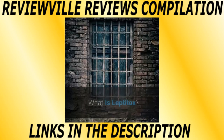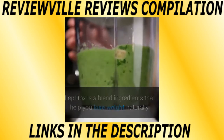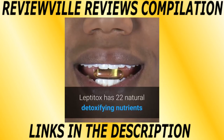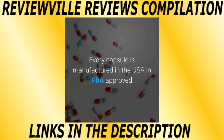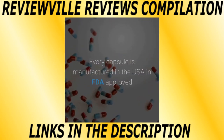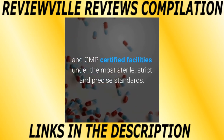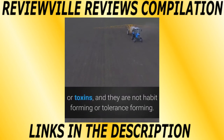Leptitox is a blend of ingredients that help you lose weight naturally. It targets the specific entity responsible for accumulation of body fat: leptin resistance. Leptitox has 22 natural detoxifying nutrients and plant extracts in a small, easy-to-swallow capsule taken once a day. Every capsule is manufactured in the USA in FDA approved and GMP certified facilities under the most sterile, strict and precise standards. These capsules are vegetarian, non-GMO, safe, with no dangerous stimulants or toxins, and they are not habit forming or tolerance forming.